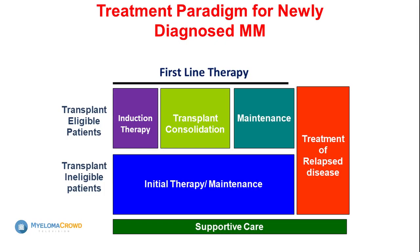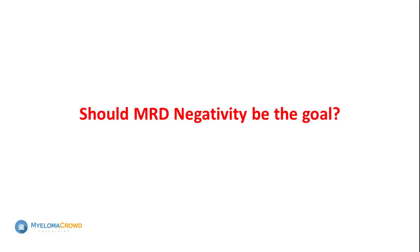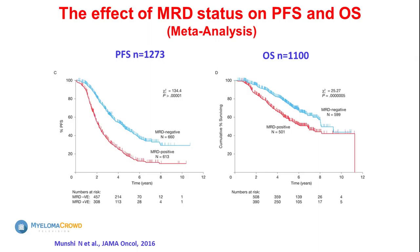We generally start with some form of treatment to control the disease first, either use a transplant to consolidate that response, and then continue or maintain treatment. A lot of you have bone disease associated with your myeloma, and it's important to take care of that throughout the course of your disease. With the combinations we have, we are getting close to a hundred percent response rate. The future goal is MRD negativity, but right now it is not standard practice — clinical trials are aiming to get patients to MRD negativity.